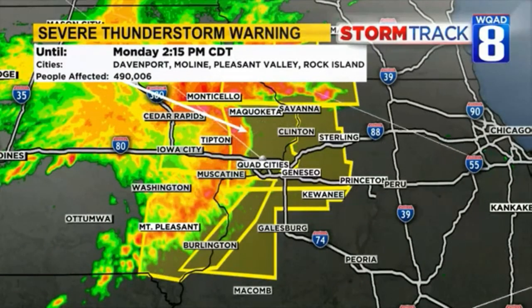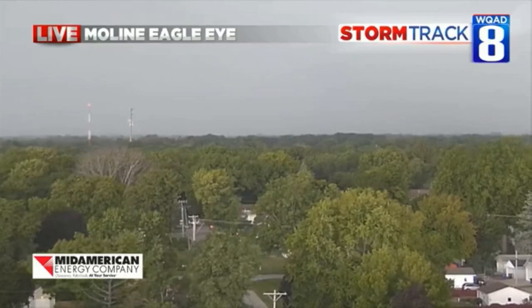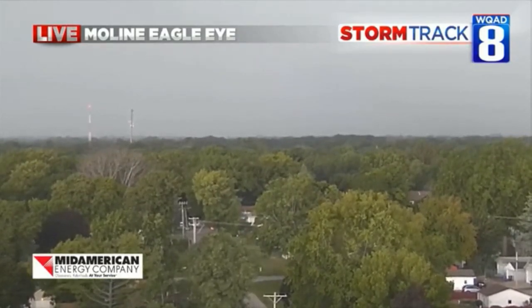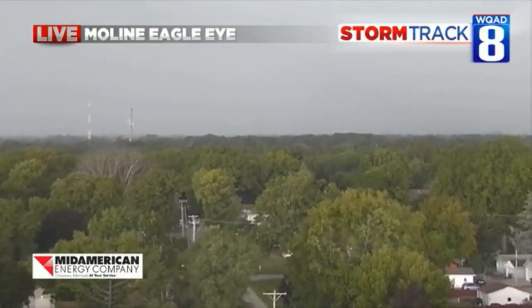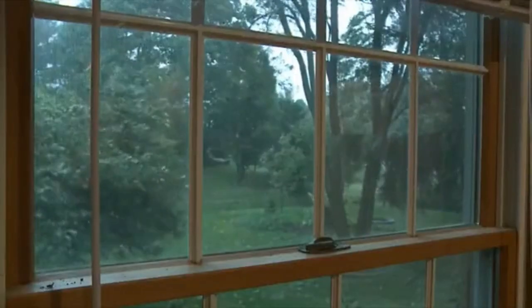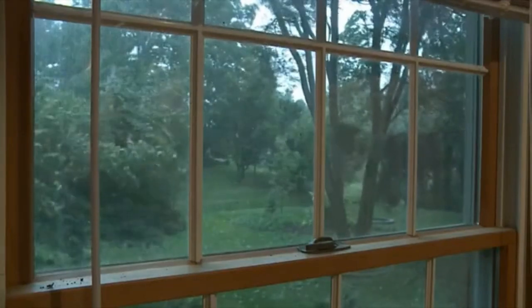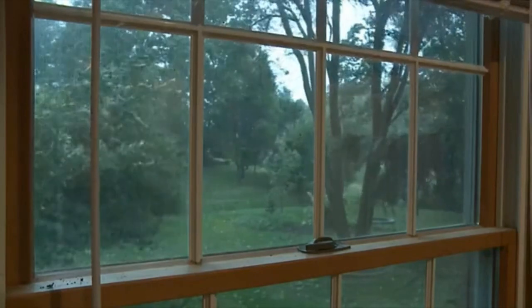The good news is the storms will pass by pretty quickly and move on through. And what we're seeing here is the winds starting to gust up from our Moline Eagle Eye — we're going to see our camera shake a little bit. We've got Denise in Davenport available too. Live shot right now of the wind, and it's going to be a persistent wind for about 15 to 20 minutes.